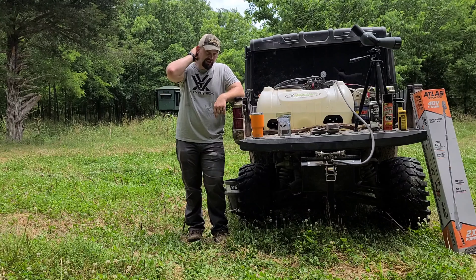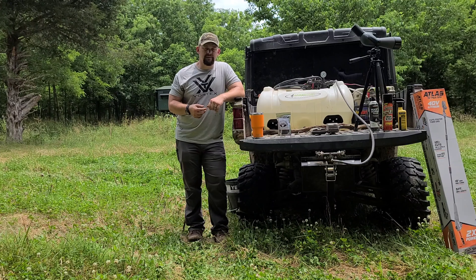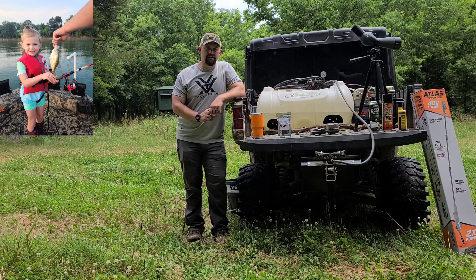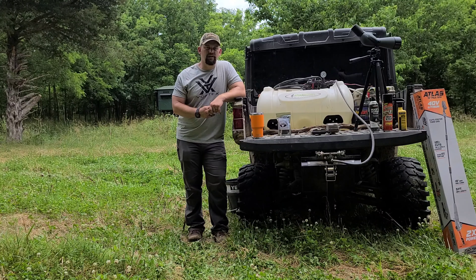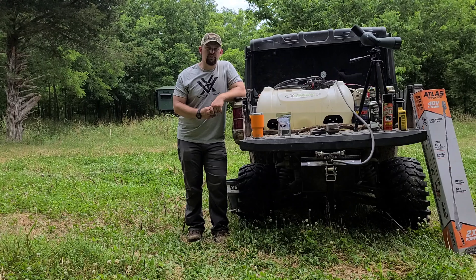We really enjoyed that and highly recommend High Water Guide Service. He does a great job. I had my five-year-old with me and she got the opportunity to catch over 30 fish herself. Just goes to show that if you get the opportunity to go over to Grand, definitely check in for a good quality experience.